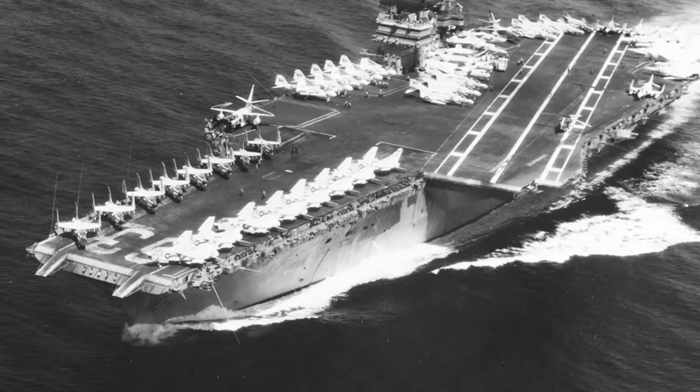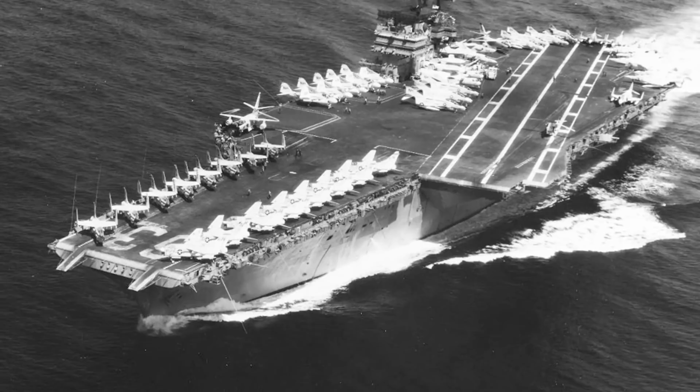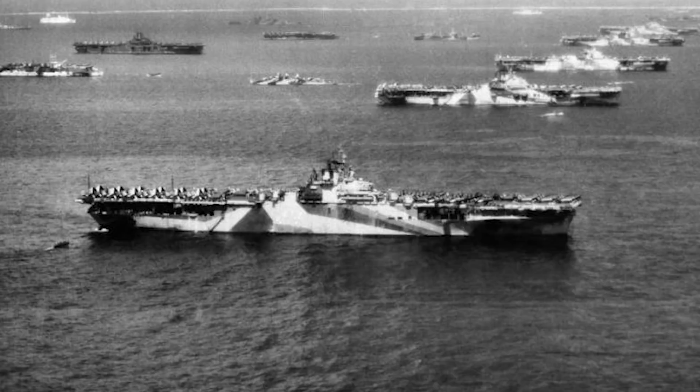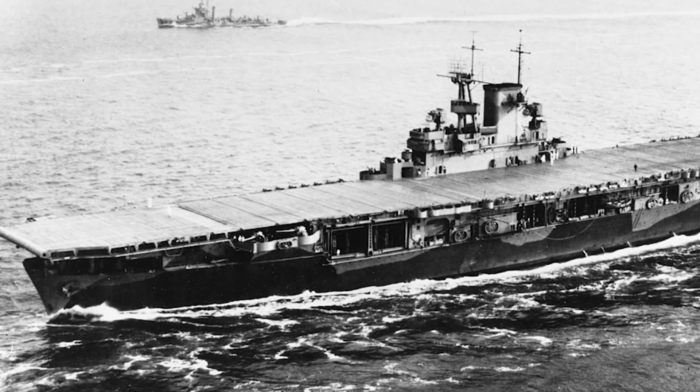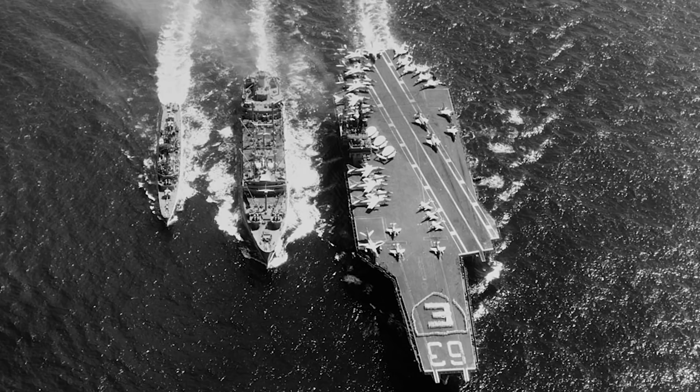The first true supercarrier was the USS Kitty Hawk CV-63, commissioned into U.S. service on April 29th, 1961, at a time when a large number of World War II era carriers were still serving in the fleet. These World War II superweapons were barely half the size of Kitty Hawk, but it was their hard-earned combat experience that had made the supercarrier possible.